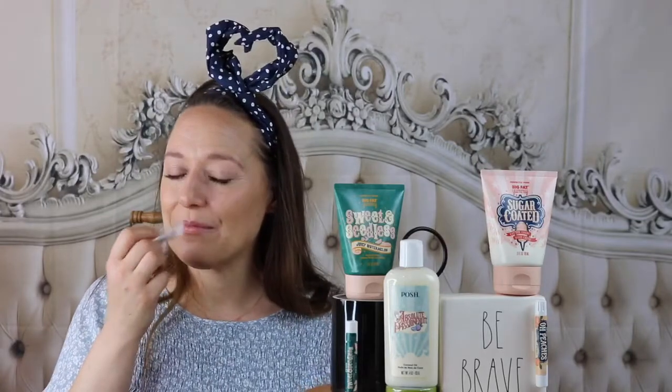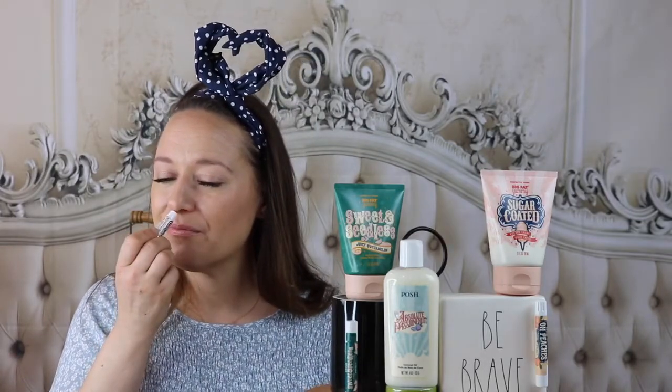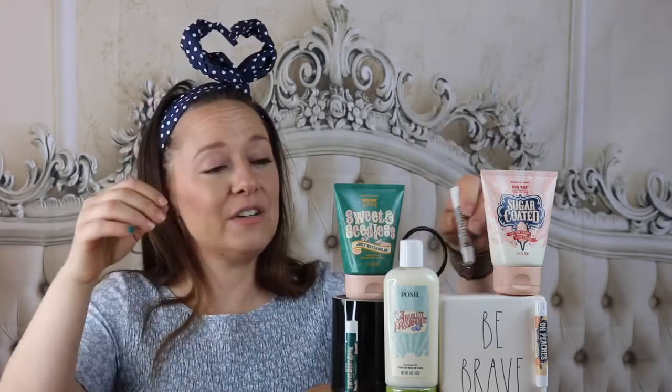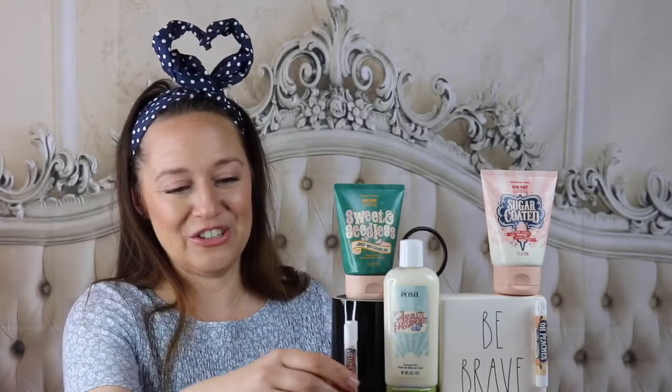This lip balm is also going to have a pink hue to it — it's not going to tint your lips though. I'm applying directly over my watermelon lip balm. I get the same sweet cotton candy scent here as the hand cream. So that is a beautiful set.